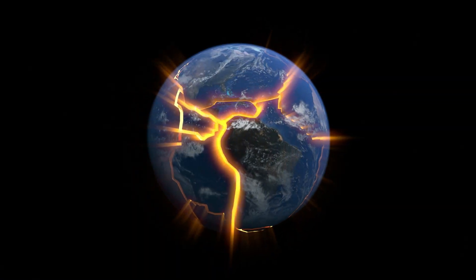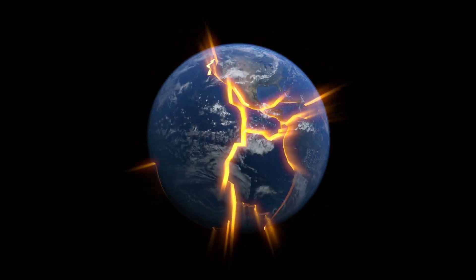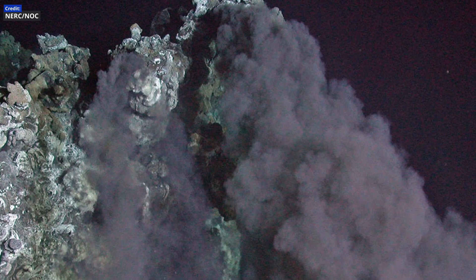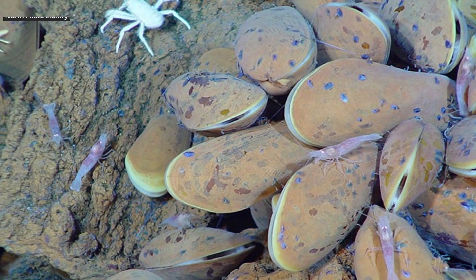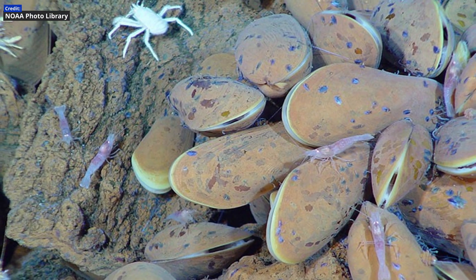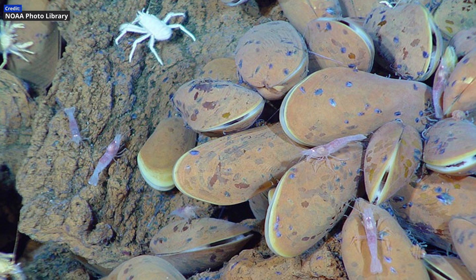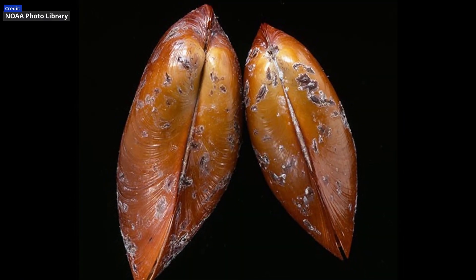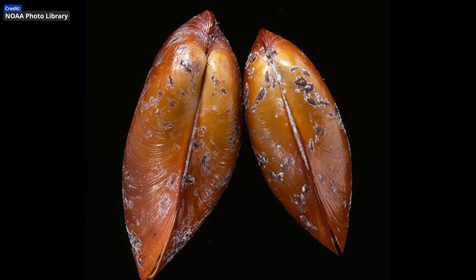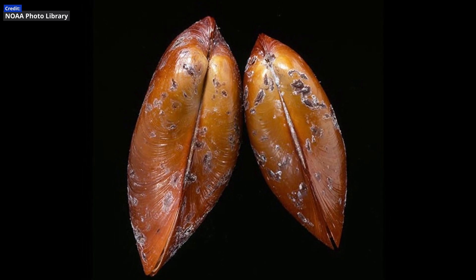As tectonic plates creep apart there, hydrothermal vents form, gushing warmth and supporting whole communities of organisms. These communities were first directly observed in 1977 during the Galapagos hydrothermal expedition by a team of scientists from several US institutions using deep sea probes and submersibles.